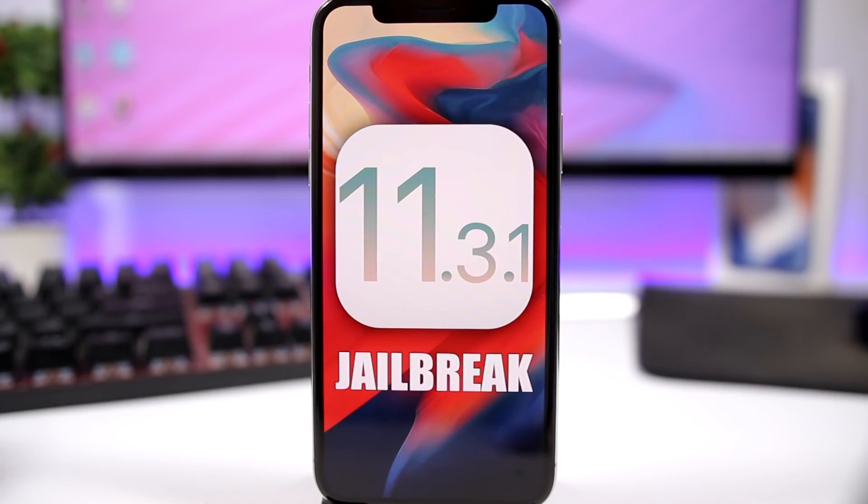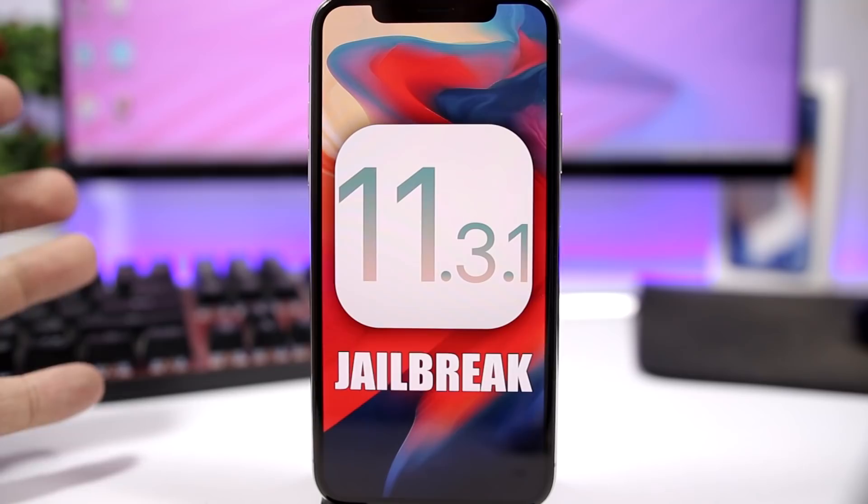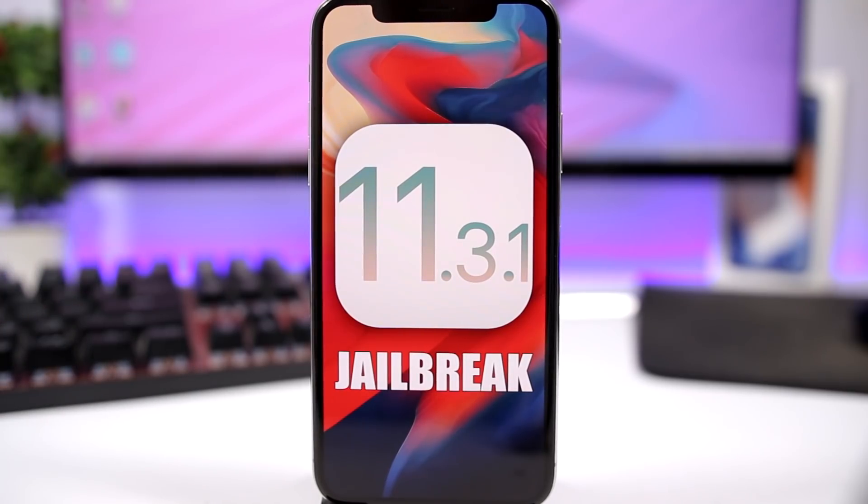Hey, what's going on everyone, this is iReviews back with another video. Today we have something really important to discuss regarding the iOS 11.3.1 jailbreak. Ian Beer has released an exploit and a bug for iOS 11.3.1. The jailbreak is in the works — it won't be released as fast as we thought, but eventually the jailbreak for iOS 11.3.1 will be released, and hopefully it will happen this month.